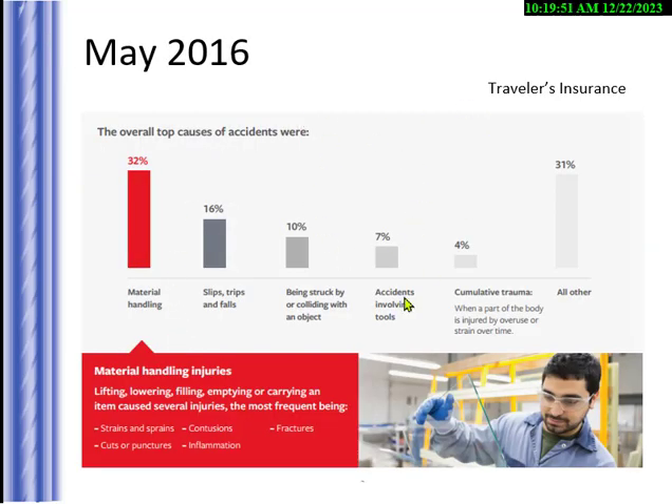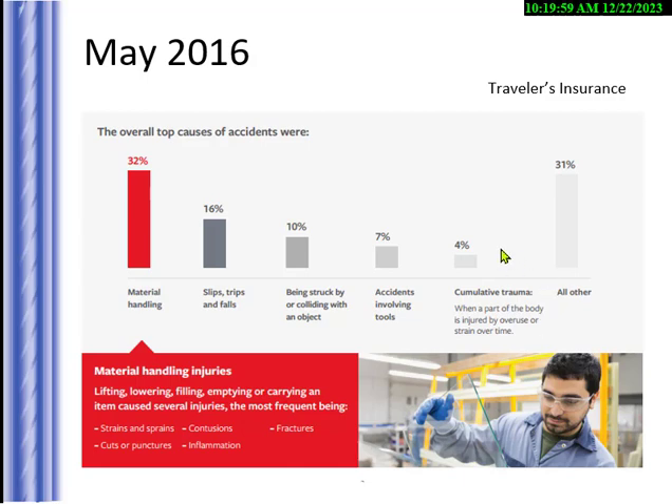Travelers insurance gave me data showing material handling is about a third of accidents — it matches what I see. The knowledge check asks which tools are high risk for vibration. The answer is low frequency, high amplitude vibration.